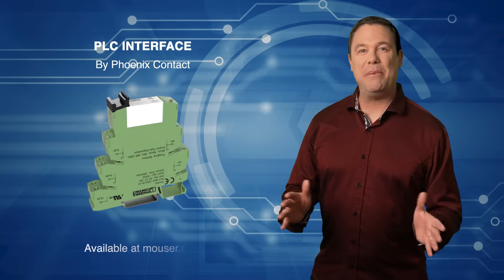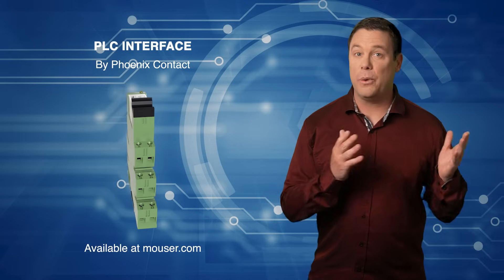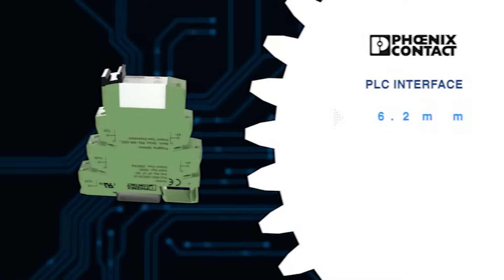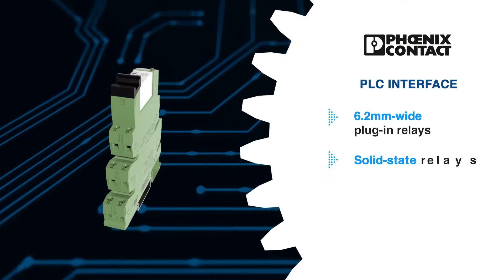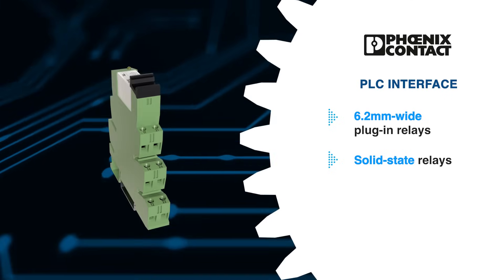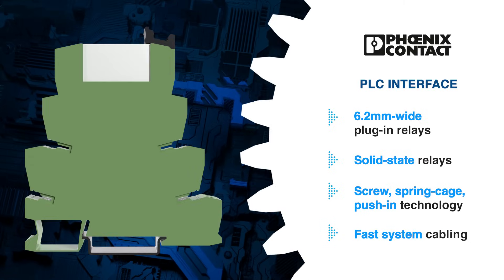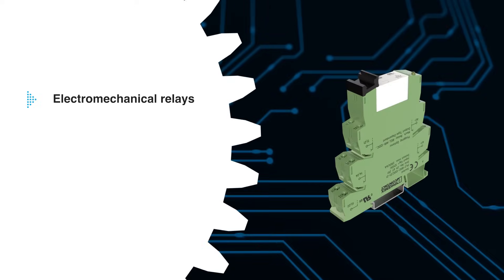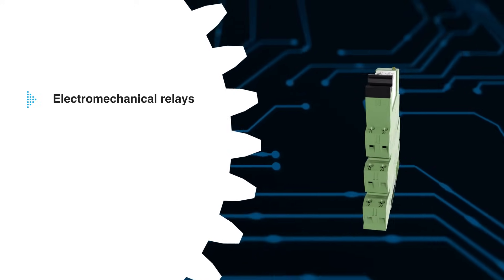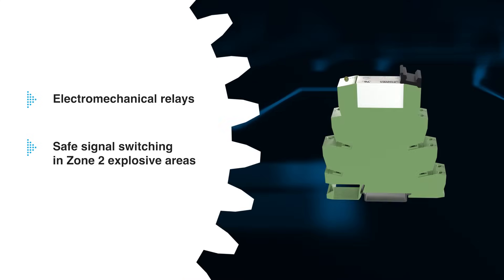The Phoenix Contact PLC interface series provides a high-performance interface between controllers and system I/O devices. Featuring slim 6.2mm wide plug-in relays and solid state relays, this compact system offers various connection technologies and fast system cabling. It includes electromechanical relays with manual actuation for easy maintenance and commissioning, as well as safe signal switching and zone 2 explosive areas.